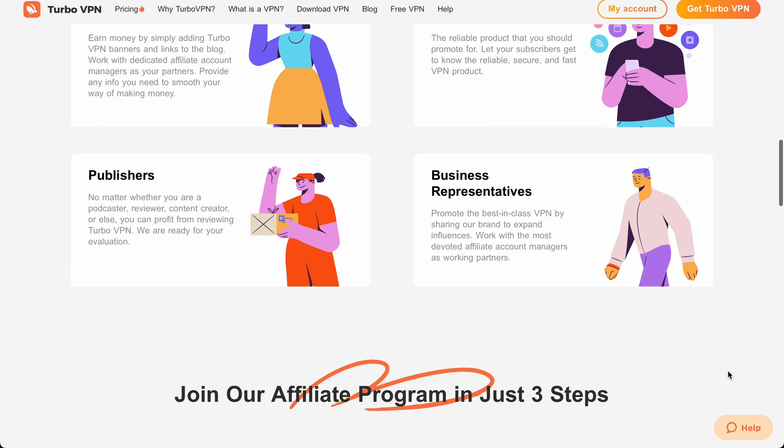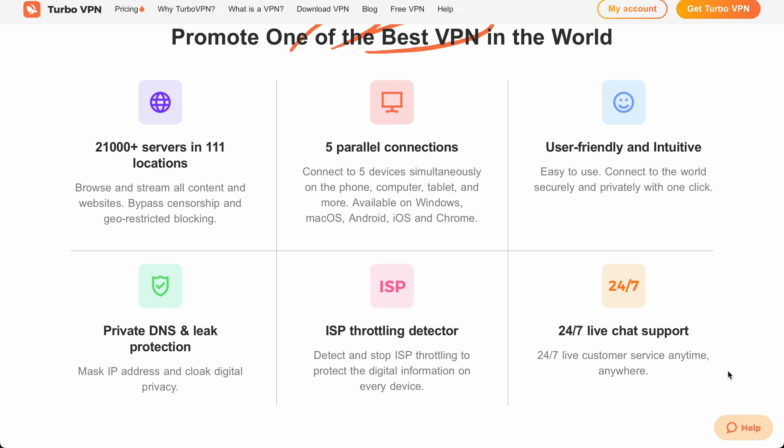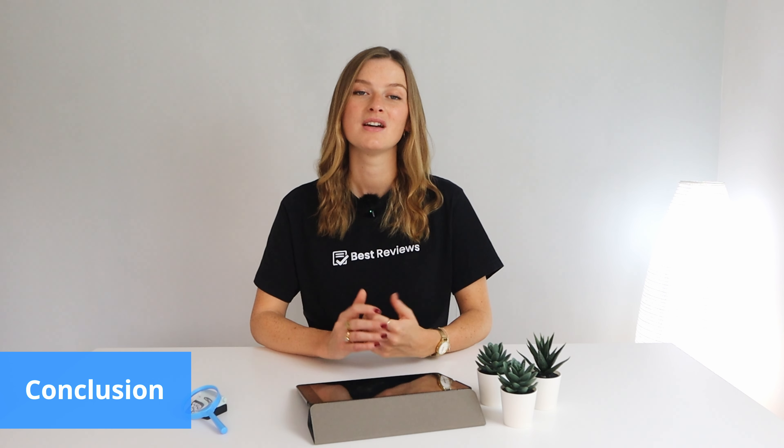The company has accounts on social platforms like Facebook, Instagram, X, YouTube, and even Discord, which includes a designated section for tech support. The cherry on top is that Turbo VPN has a program for affiliates and influencers.